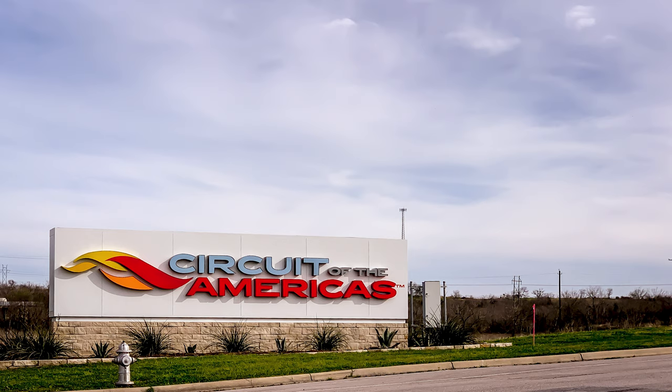Hey, this is a mini documentary about my adventures going to Circuit of the Americas this year to track my second gen R8 V10 with a group of friends. You might ask why COTA — why it's such a big deal to me. Let's dive in and I'll explain.